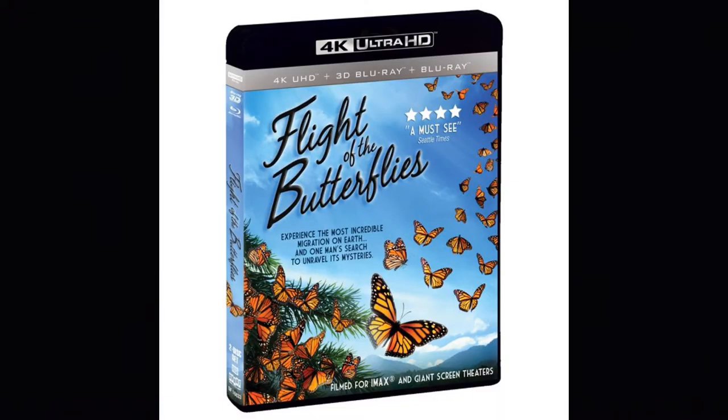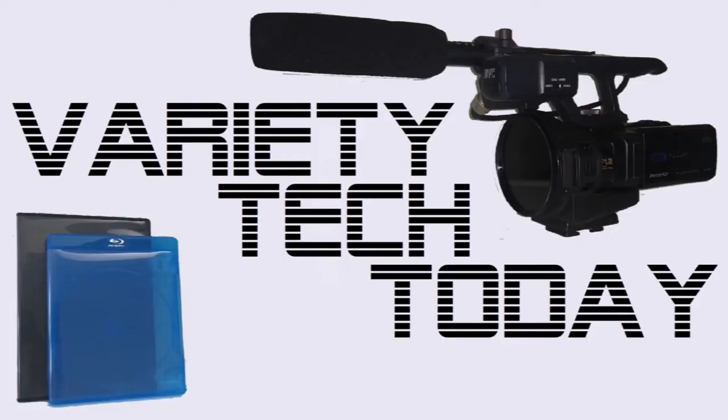Hi, welcome to the season premiere of Variety Tech Today with a look at the IMAX 3D film Flight of the Butterflies. If this sounds like a great subject for a 3D film, that's because it is.